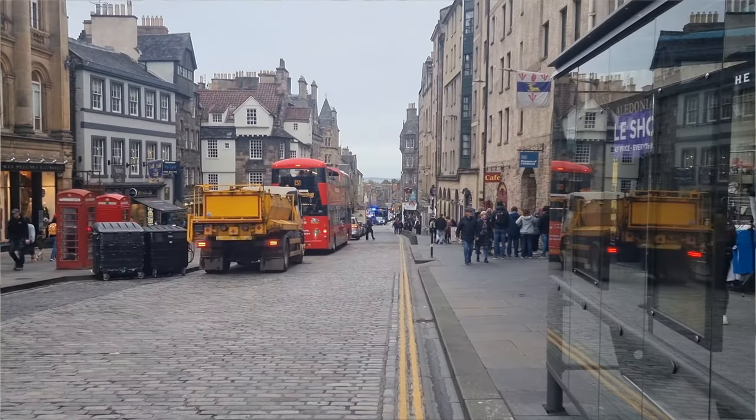Hi guys, welcome back to Edinburgh's Honest Guide. In today's video we are in Edinburgh once again on the Royal Mile. With Christmas fast approaching, you might want to buy some souvenirs early. Today I'm going to show you a shop in Edinburgh that sells Christmas souvenirs all year round — you don't need to wait until Christmas. They are here all the time, so we are going to take a walk about the shop.